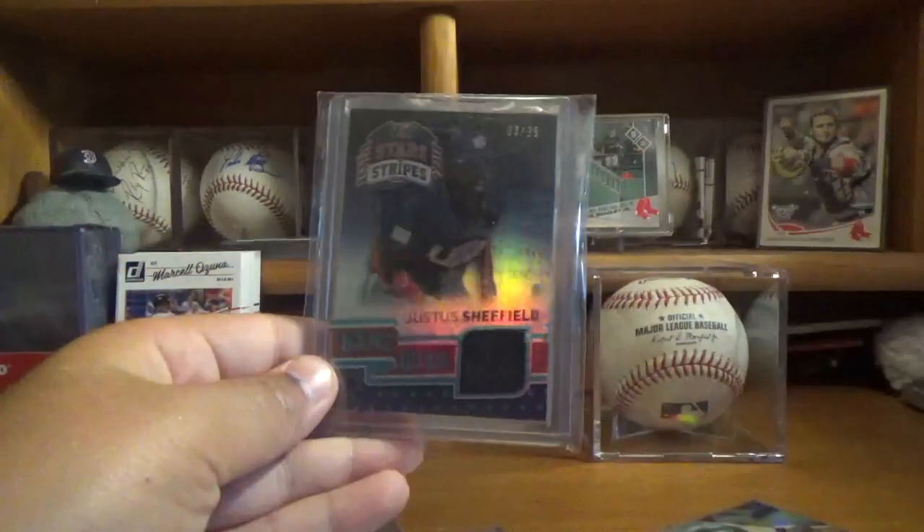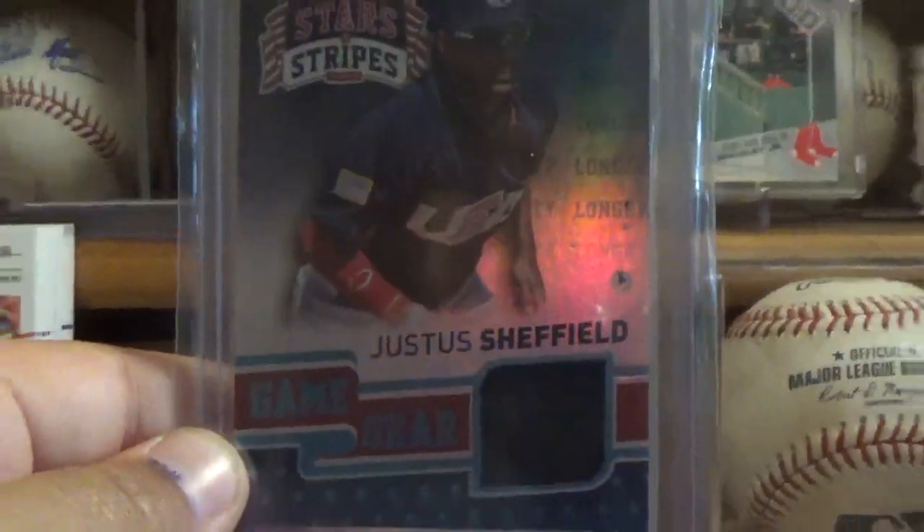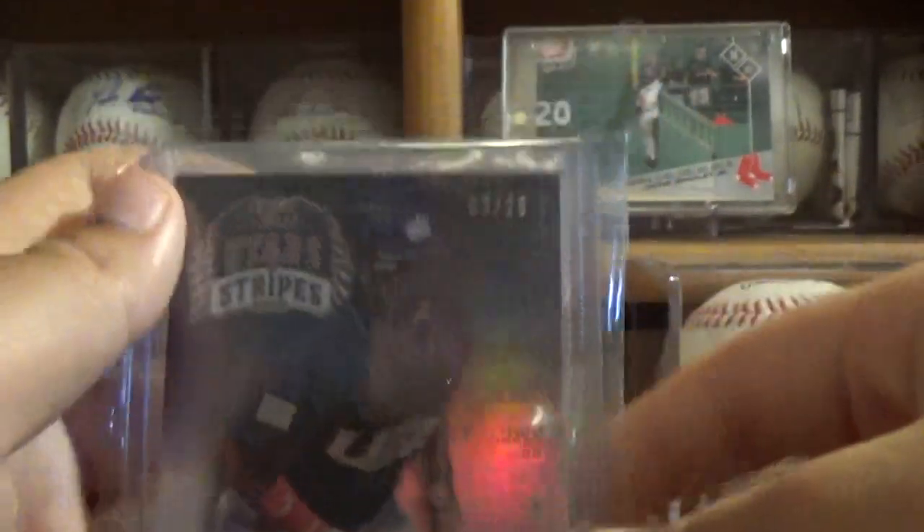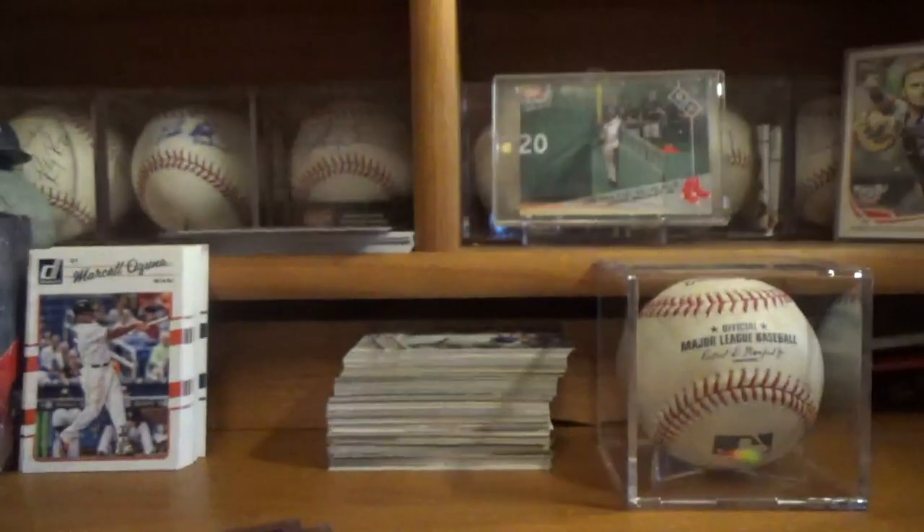Now a trade that I made with Leo — I got this Justice Sheffield Game Gear Stars and Stripes Relic, numbered 3 of 25. Really low numbering, so that's always cool to get a card with super low numbering. So yeah, there we go — Justice Sheffield.